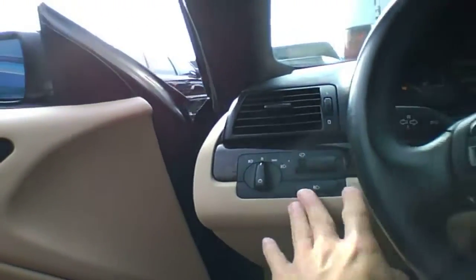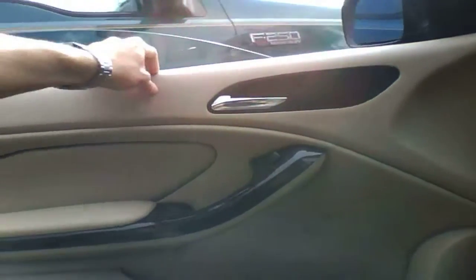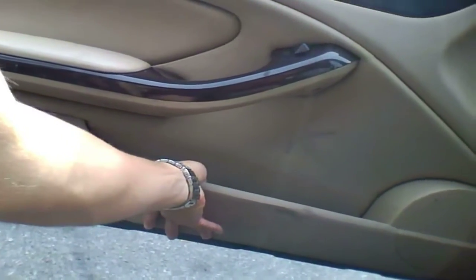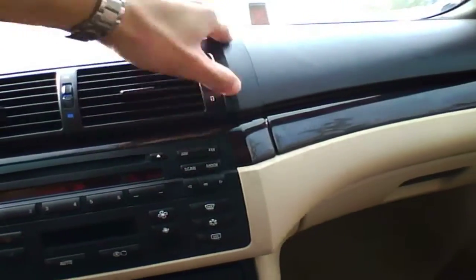Steering wheel telescopes and tilts. Here's the lights and fog lamps, power mirrors. The door panel is somewhat soft to the touch — it's nicely padded on the armrest, sides are padded, even down here it's nice and soft. The dash is nicely done as well.